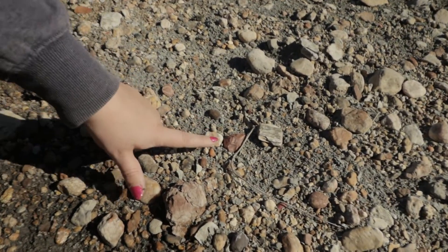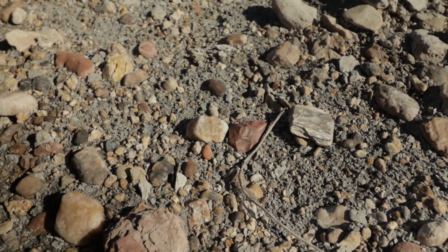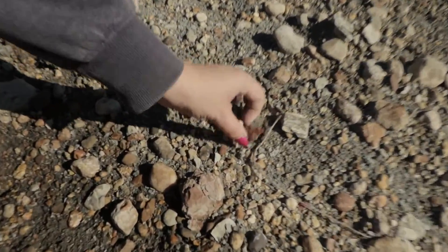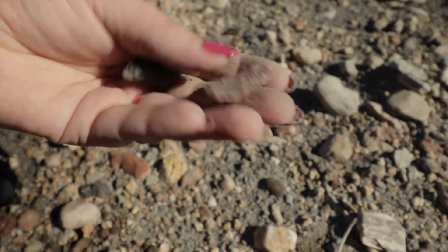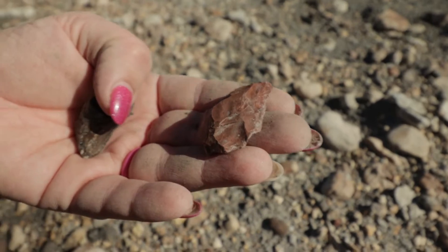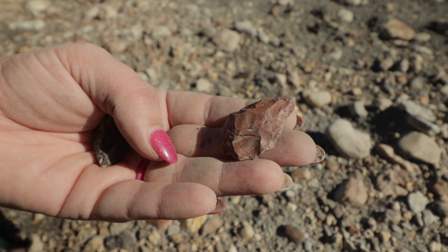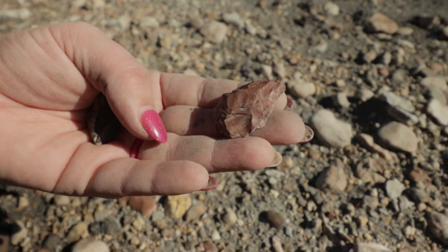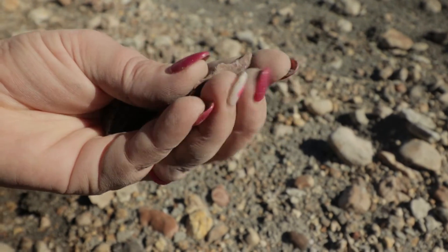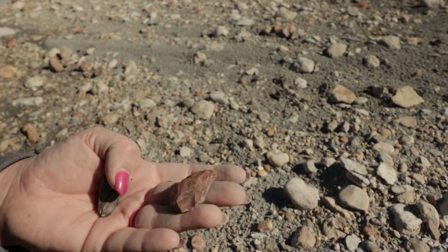I found either an arrowhead or a preform. Haven't pulled it out yet. Let's see what it is. That's beautiful — both sides are worked. I would probably call that an arrowhead, or a very nice preform. It doesn't have much of a tip or base, so I guess it's a preform. But it's really nice — it's pretty close to the finished product.